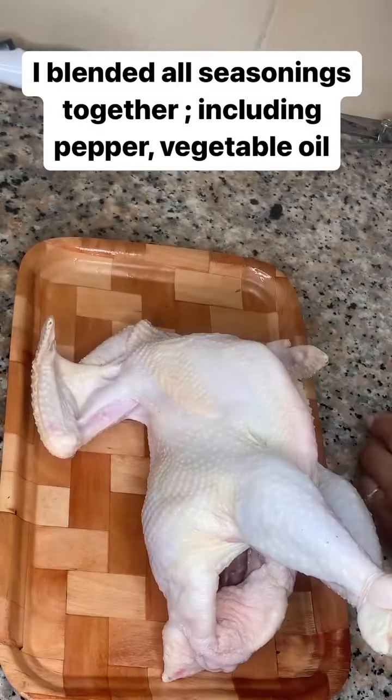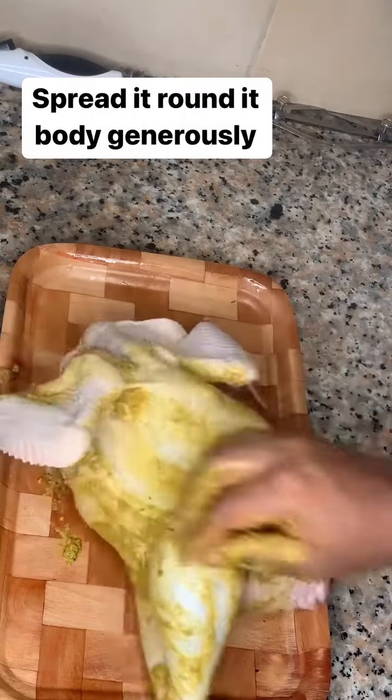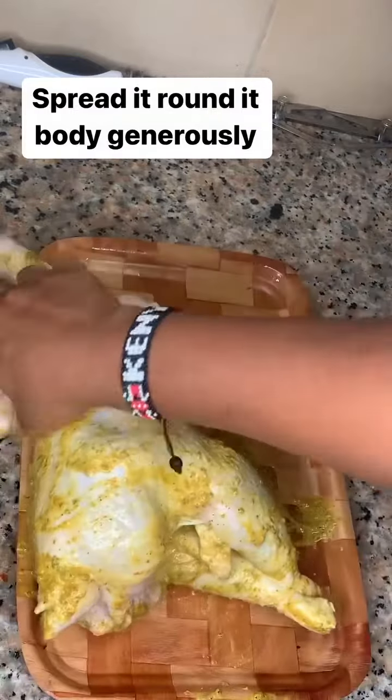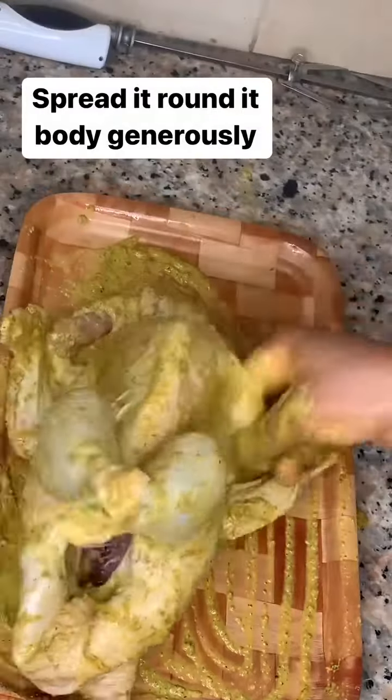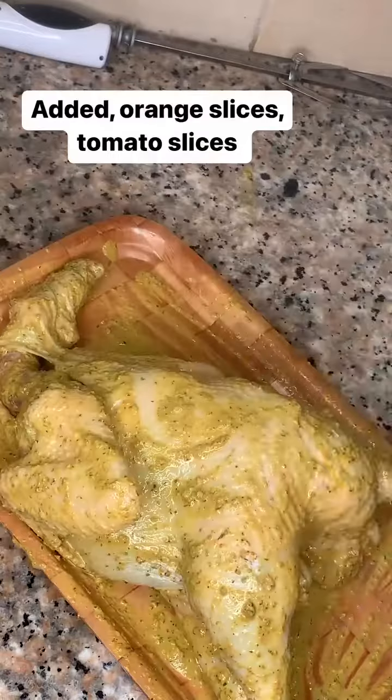I went ahead mixing all of my seasonings together — I blended it all together, including the pepper and the vegetables. Then I just spread it round evenly on my chicken, and inside as well.